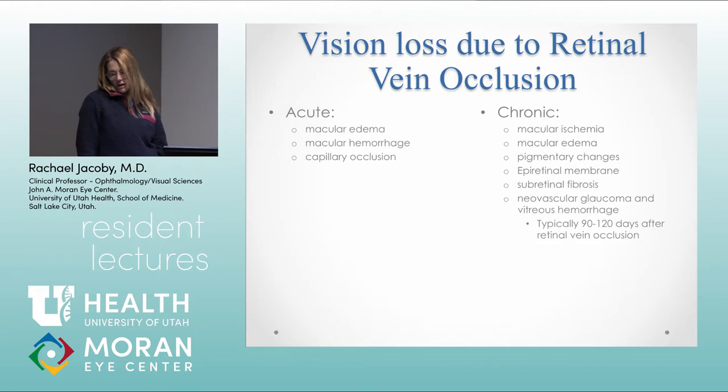The causes of vision loss acutely from a retinal vein occlusion are edema, hemorrhage, and capillary occlusion. Chronically, patients can develop fibrosis, macular ischemia, epiretinal membranes, and the other thing you're watching for is neovascular glaucoma and complications related to that — which usually occur about three to four months after the initial event.